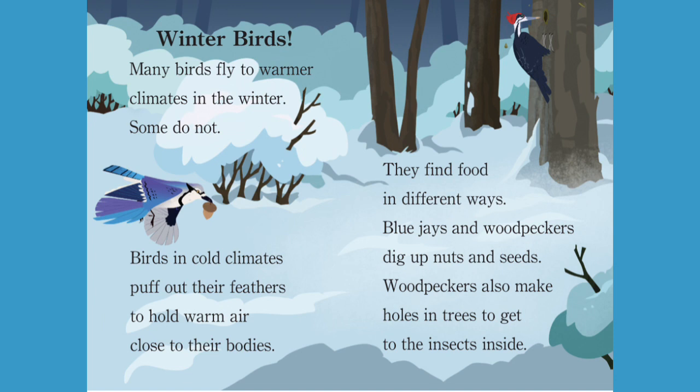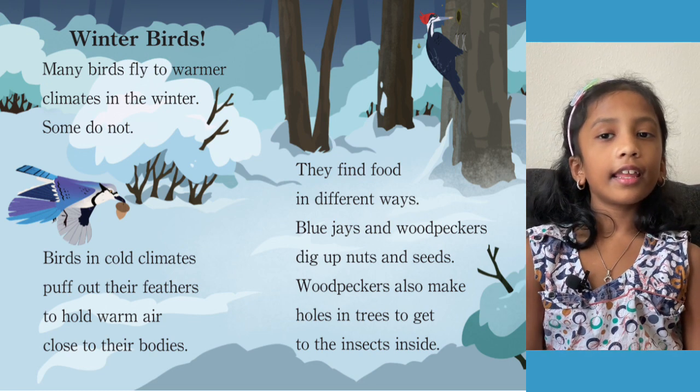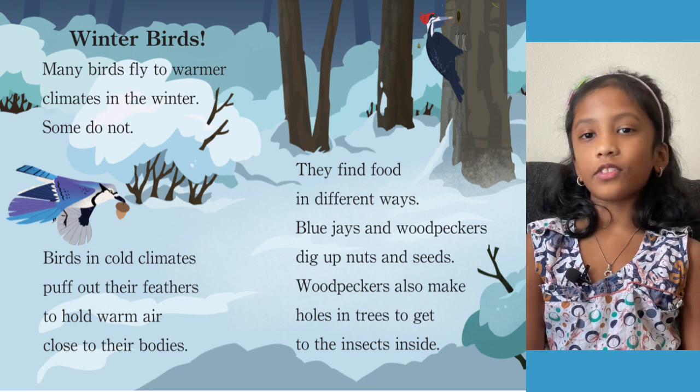Winter Birds. Many birds fly to warmer climates in the winter — some do not. Birds in cold climates puff out their feathers to hold warm air close to their bodies. They find food in different ways: blue jays and woodpeckers dig up nuts and seeds, and woodpeckers also make holes in trees to get to the insects inside. Some birds stay in winter climates because they have thick feathers that help them survive in the cold weather.